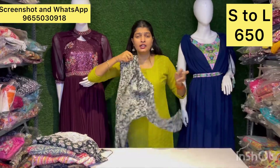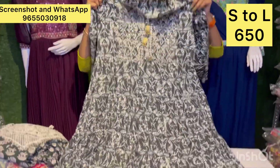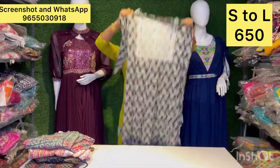You can see 30 plus designs in the video. You can see the full blog collections. You can purchase online.